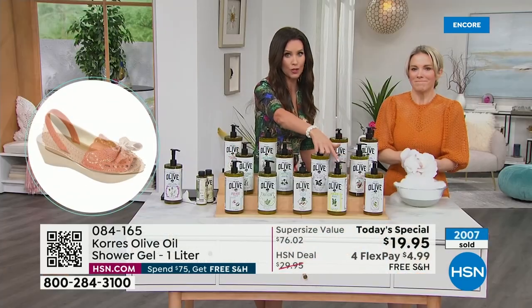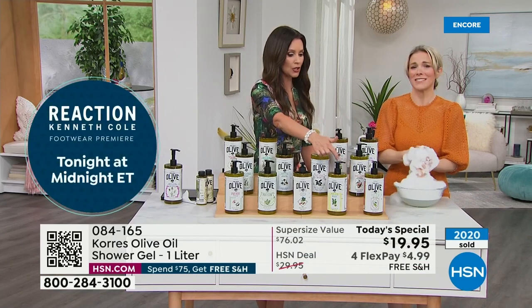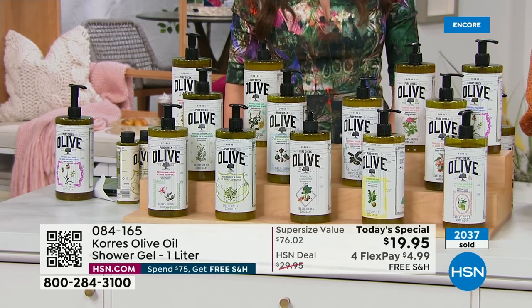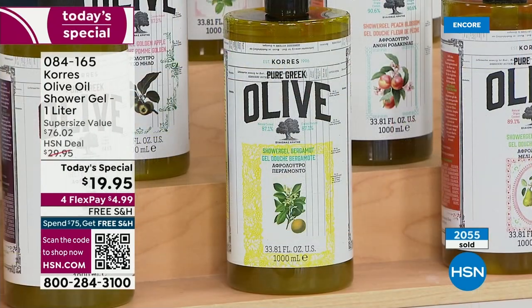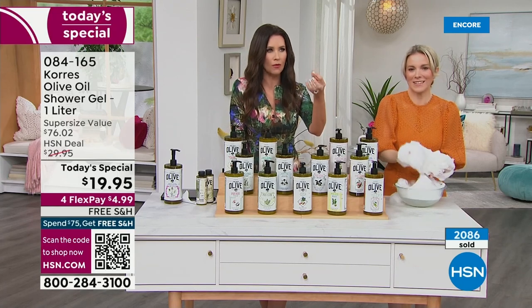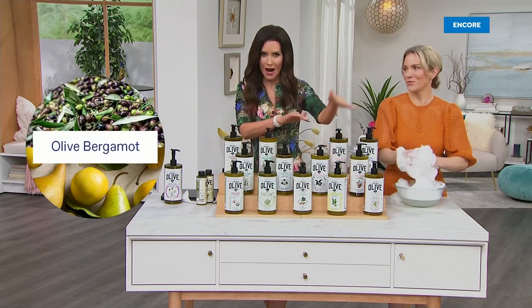I have to go right to bergamot because it's going to sell out, probably in this midnight hour. Bergamot is going back in the vault — we take fragrances in and out. This is the last that we have, so pick it up if you can. Bergamot, if you're unfamiliar, is almost like a green citrus fragrance. It's one of my favorites as well.